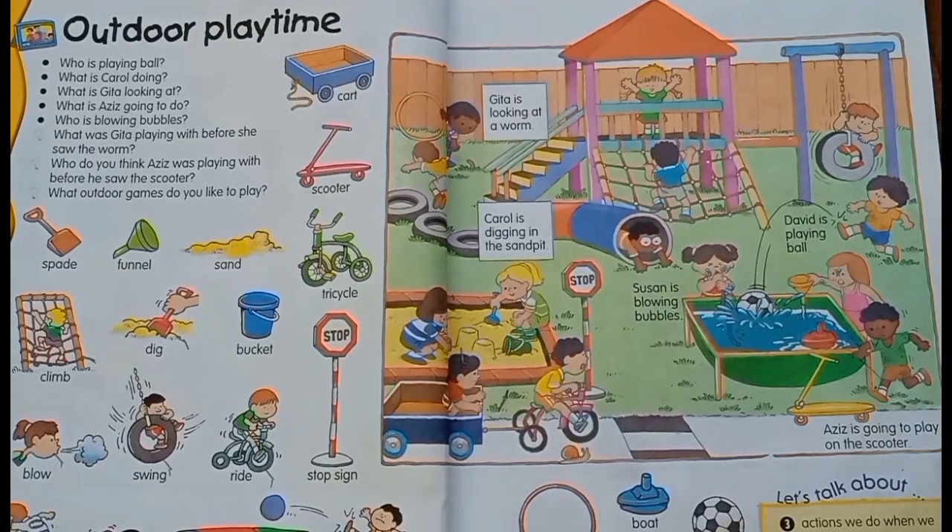What do you play in your outdoor playtime? I am cycling, sometimes playing on the monkey bar and climbing on the rope. With whom do you play football? With my siblings. With whom do you go to the park? With my parents.